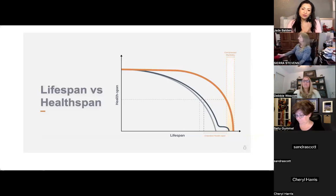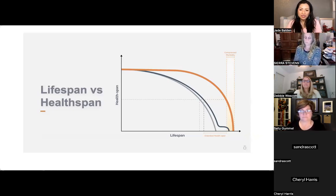Doctors at doTERRA conventions shared that in our society, people spend so much money and effort to extend life a little bit, but the quality of life isn't great. Most people spend the last few years on lots of medication, unable to do much — their health span isn't great compared to the effort put into extending life. What we want is to introduce a whole new idea: a longer-lasting health span.